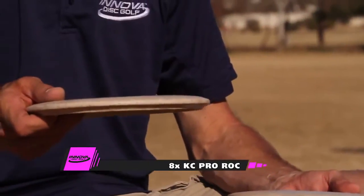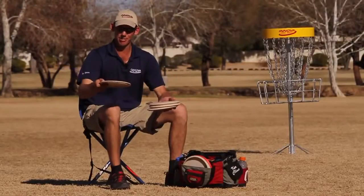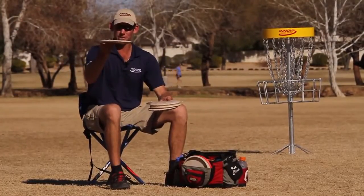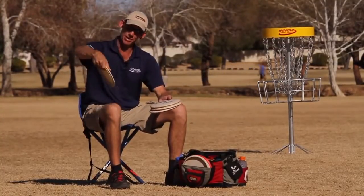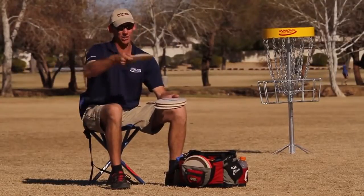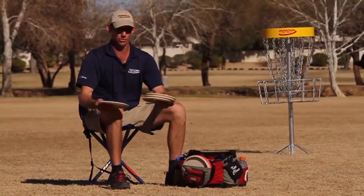The next one is an 8-time KC Rock. It's not quite as worn in as that last one, but it's seasoned a bit. I can throw this with just an edge of hyzer and it will flip and fly pretty straight for a good ways, and then maybe tail a bit right. I can manipulate this disc — make it fly with hyzer, fly pretty straight, or make it turn or roll. I throw rocks up to about 400 feet on the roller.